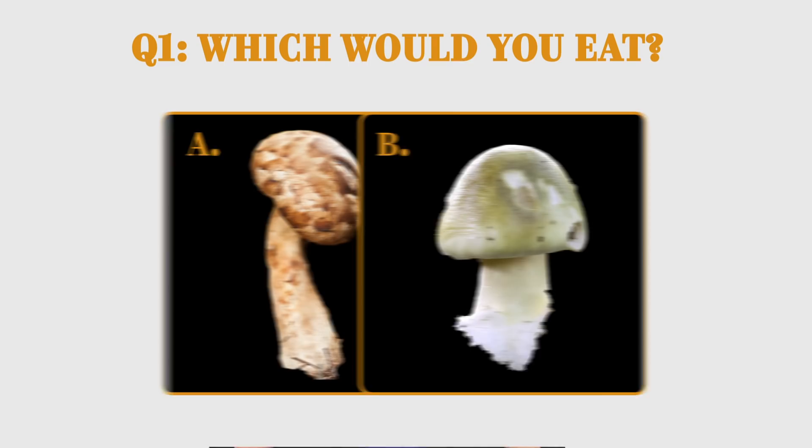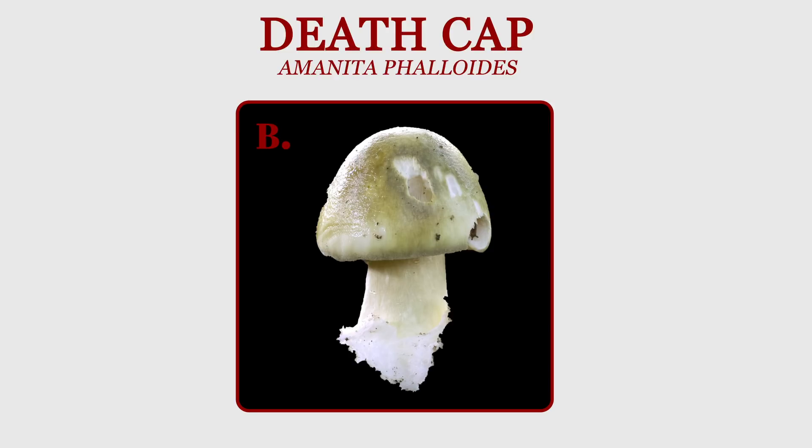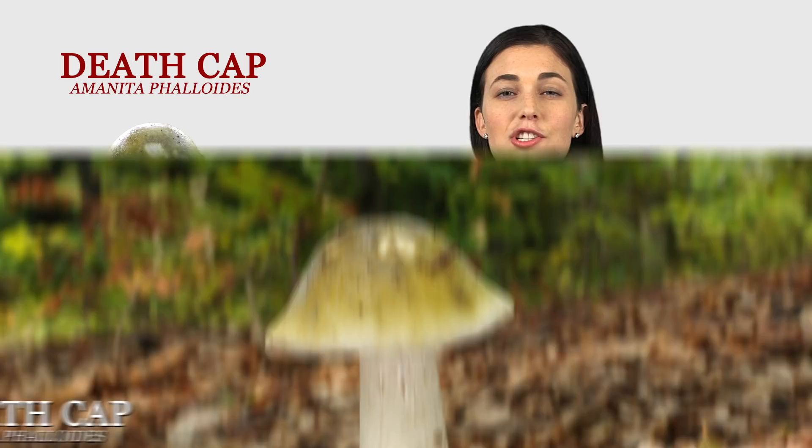First up, which one of these would you eat? A or B? Mushroom B is known as the death cap. Very few people die from mushroom poisoning each year, but when they do, the death cap is usually the culprit. Just one mushroom could be enough to kill you.